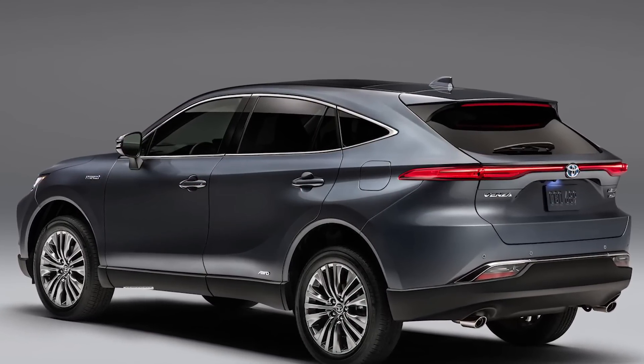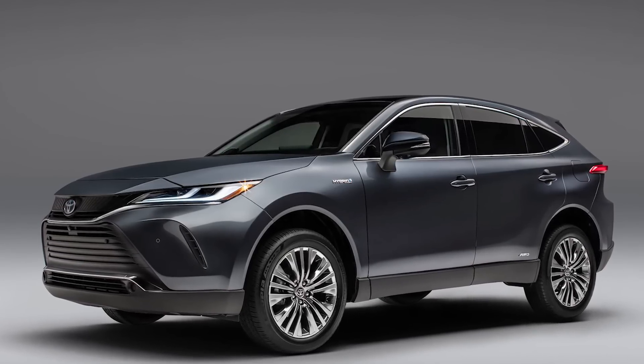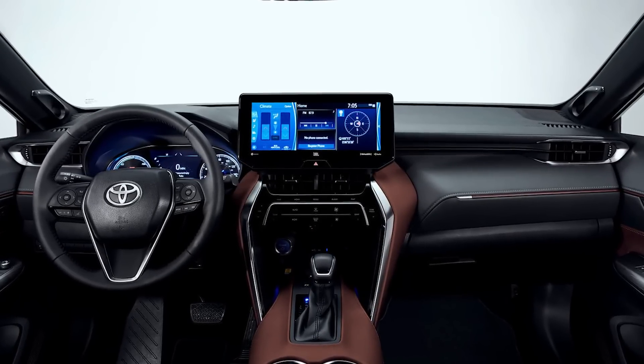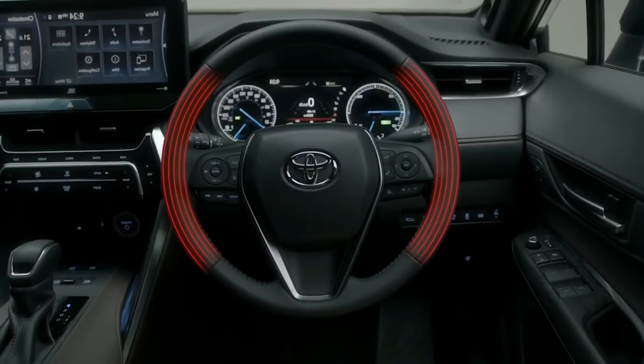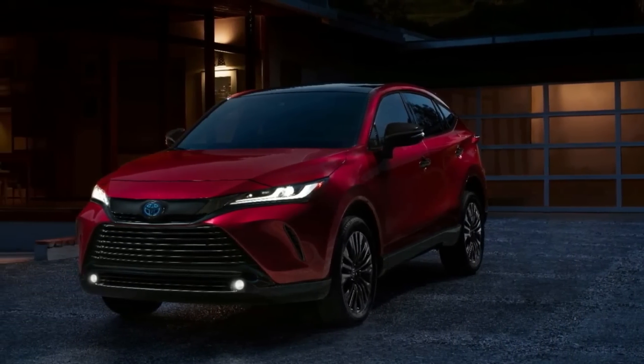The 2024 Toyota Venza is a hybrid crossover SUV that has a more impressive and attractive exterior design and luxurious interior. It comes with two-row seats with a seating capacity for up to five people, and it has a more spacious interior including its rear seats. So this is one of the best crossover hybrid SUVs.